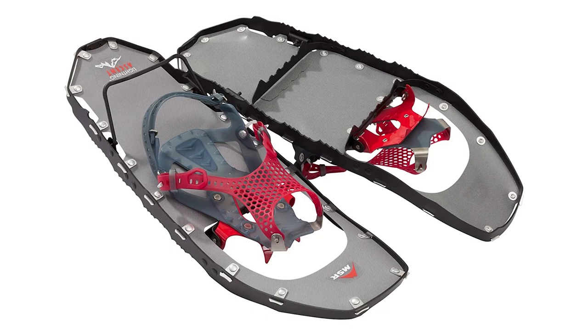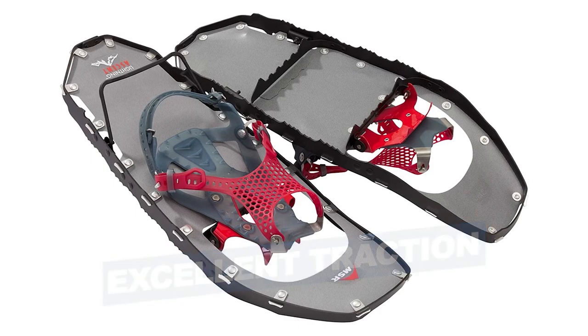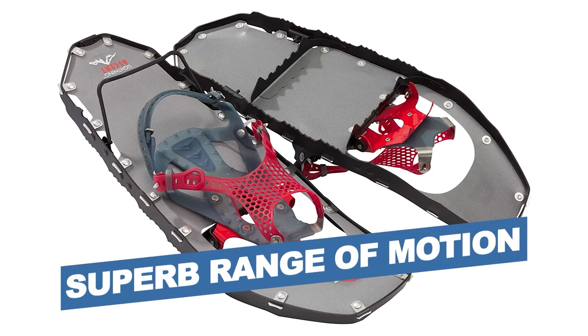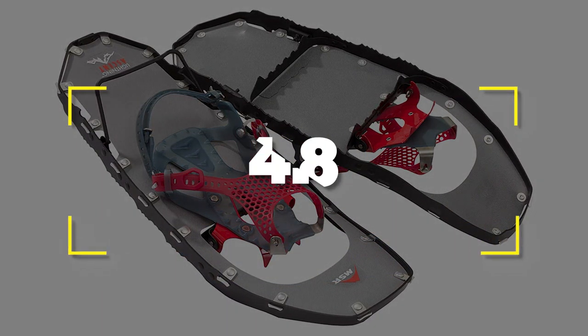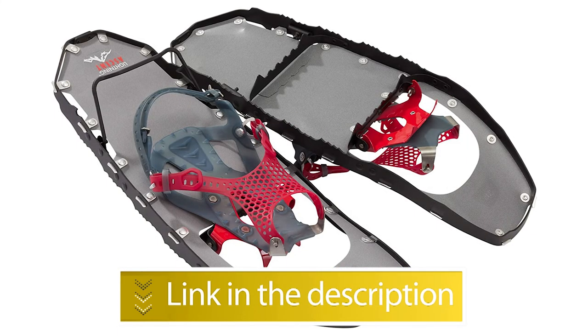Notable Features: Stiff and Precise, Excellent Traction, Superb Range of Motion. Users rated this product 4.8 out of 5. Check out the description below for additional information.